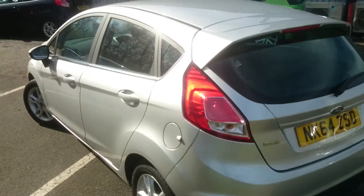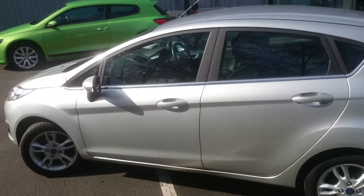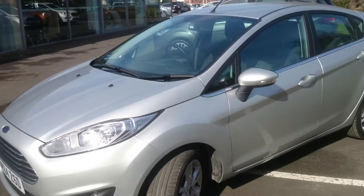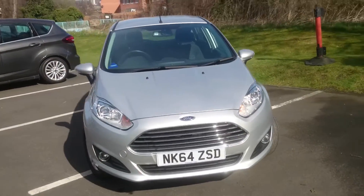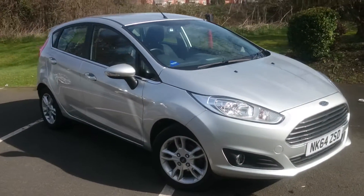It's an absolutely fantastic car to drive, very easy to park, and very pokey as well. Zero pounds a year for road tax, very economical, cheap to run, and low insurance brackets — making it a perfect car for new drivers, but also a perfect car for all ages.